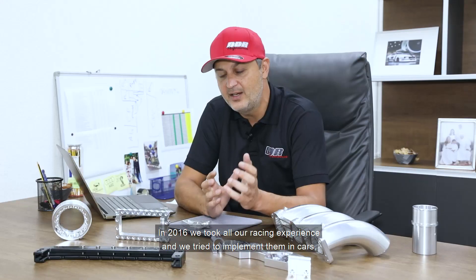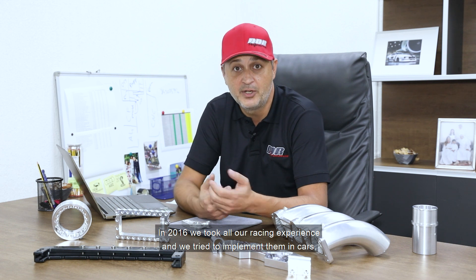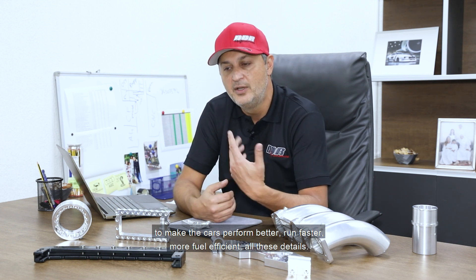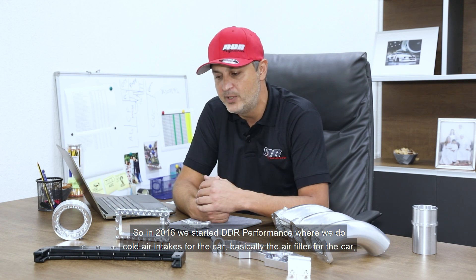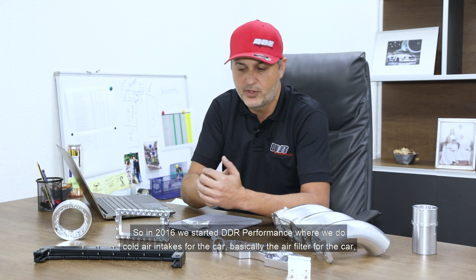In 2016, we took all our racing experience and tried to implement it in cars to make them perform better, run faster, more fuel efficient — all those details. So in 2016 we started DDR Performance, where we do cold air intakes for cars, basically the air filter for the car.